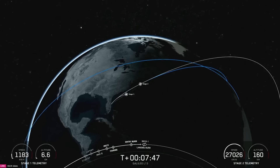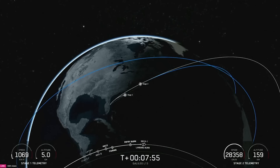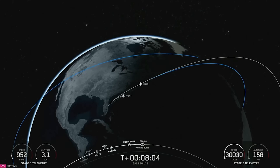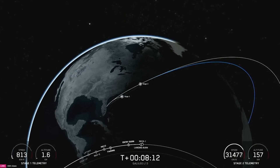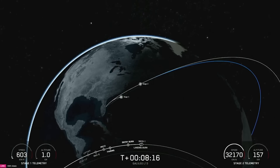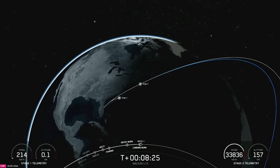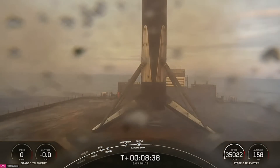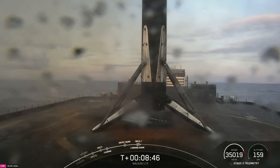Stage one transonic — confirmation that our booster is transonic. We are standing by for landing burn start on the first stage. Stage one landing burn confirmed. Landing leg deploy. Stage one landing confirmed — this was the 22nd launch and landing for this first stage. This landing marks SpaceX's 349th recovery of an orbital class rocket.